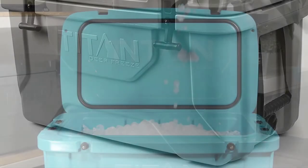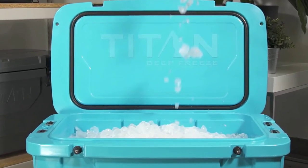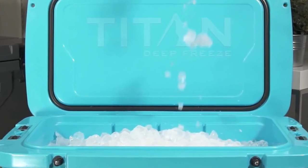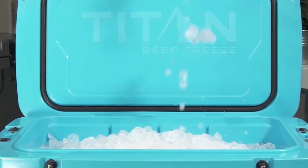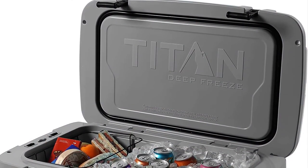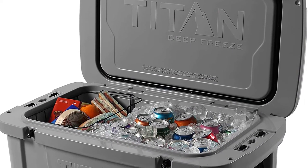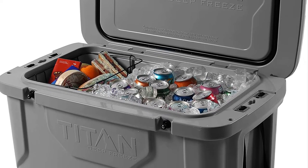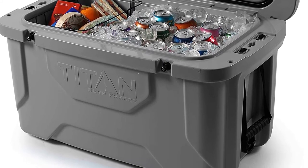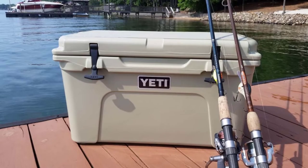Some additional features include a fish ruler, anti-skid feet, an oversized drain, and built-in microban product protection to help food stay fresh longer. A heavy-duty stainless steel handle allows easy carrying of this rather heavy cooler, which is also bear-protected. You can choose from gray or blue colors, with sizes ranging from 20 to 55 quarts. With perfect insulation, heavy-duty design, and mostly positive customer reviews, the Arctic Zone Titan Deep Freeze is a perfect choice for a multi-day picnic.